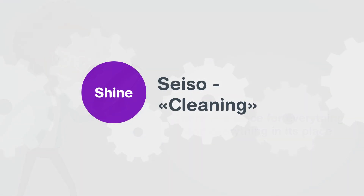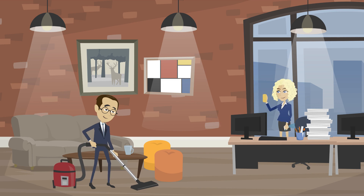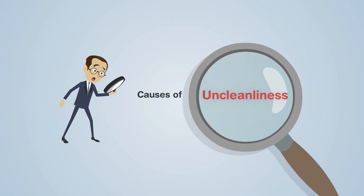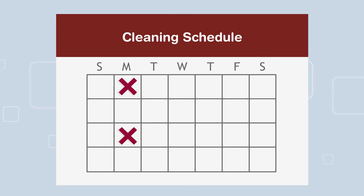The third step: Shine. For a workplace to be effective, it must be cleaned and kept clean in an orderly fashion. Identify the causes of uncleanliness and develop a daily, monthly, and annual cleaning schedule to ensure a clean work environment.